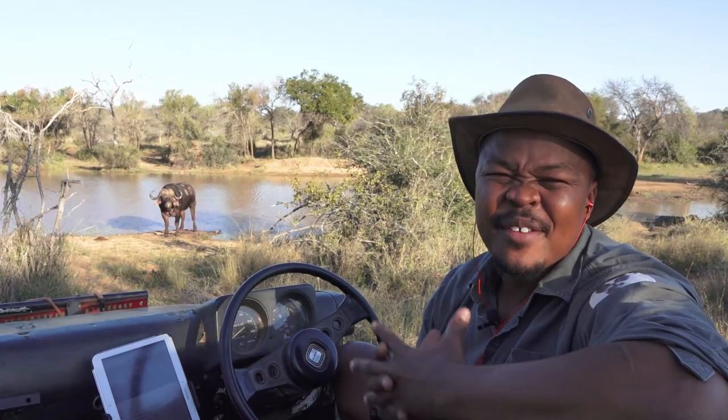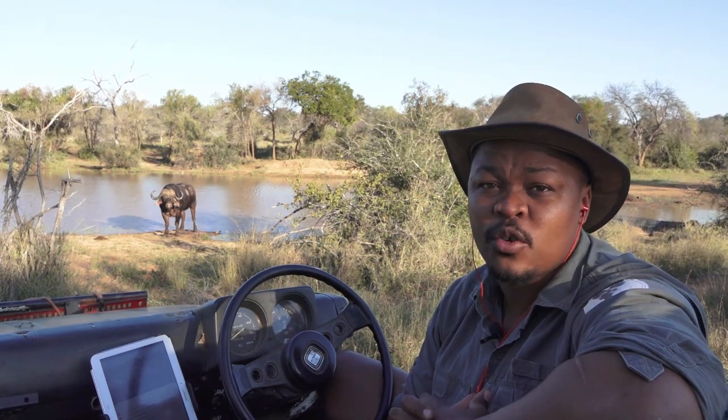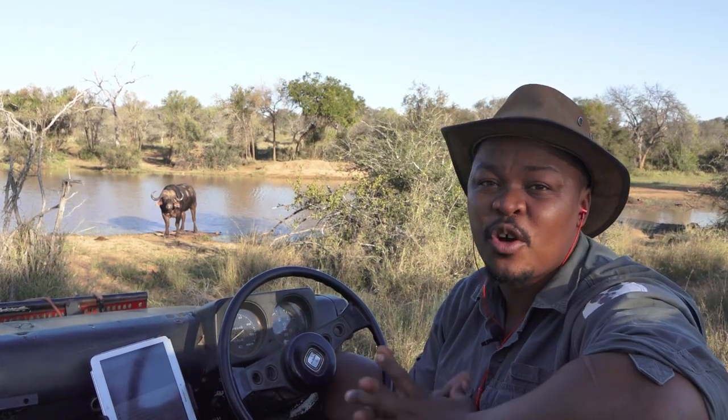Would you like to join me or one of our expert guys on our live private virtual safari? Please visit our website at painteddoc.tv to find out more.